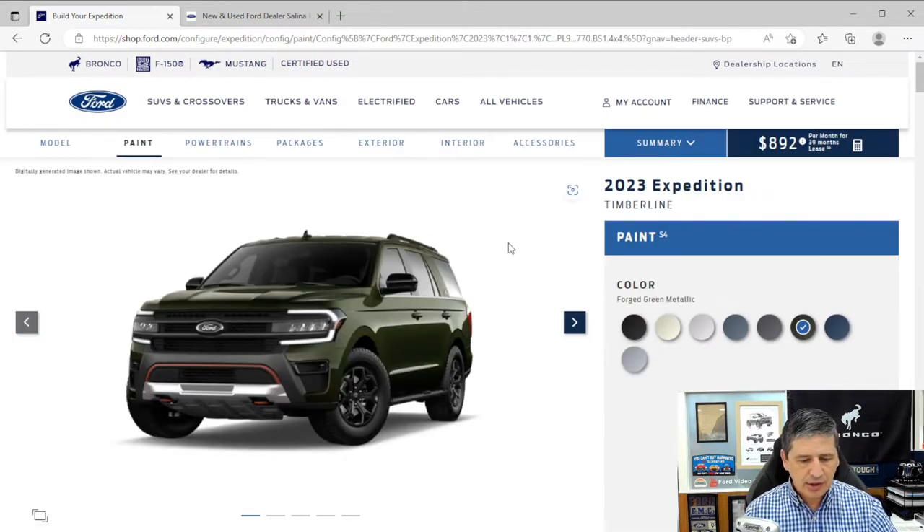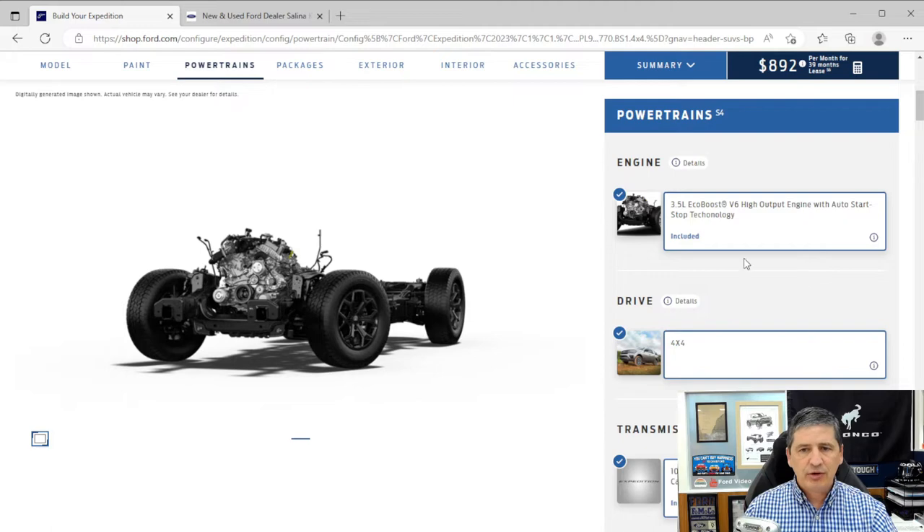Jumping into the Timberline: looking at the powertrain, this comes standard with a 3.5-liter high-output EcoBoost engine — upgraded from the regular EcoBoost on the XLT and Limited. It's geared for performance and off-road use. It also gets a 10-speed automatic transmission with SelectShift, meaning you can manually shift up and down if you want.